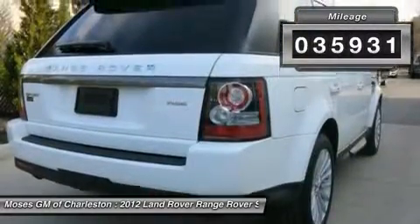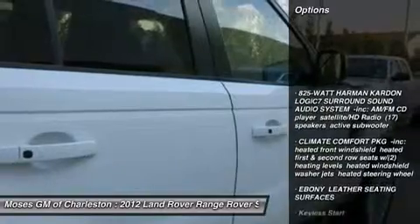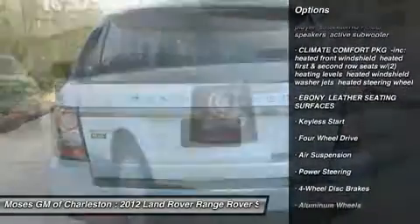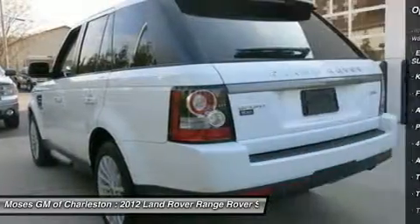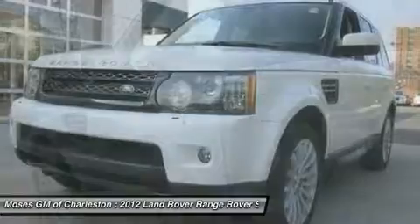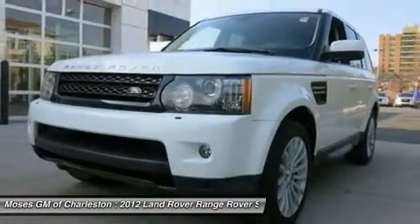look no further than this 2012 Land Rover Range Rover Sport. You won't need to get out your tools for a long, long time when you drive this puppy home. This fantastic Land Rover is one of the most sought after used vehicles on the market because it never lets owners down.